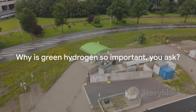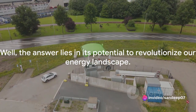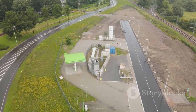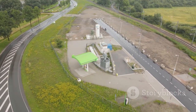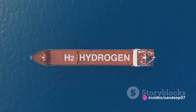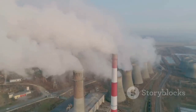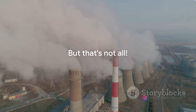The answer lies in its potential to revolutionize our energy landscape. Green hydrogen is hailed as the key player in our future energy mix for a couple of compelling reasons. Firstly, it can be used in sectors that are notoriously hard to decarbonize, like shipping and aviation. Today, these sectors heavily rely on fossil fuels, contributing a significant chunk to global carbon emissions. But with green hydrogen, we can significantly reduce their carbon footprint.